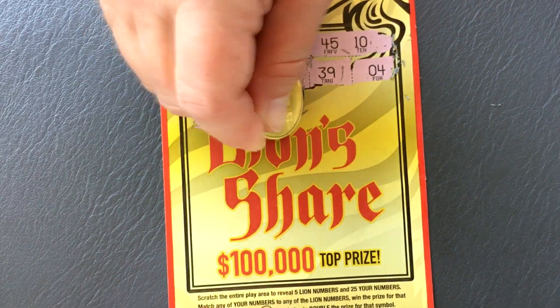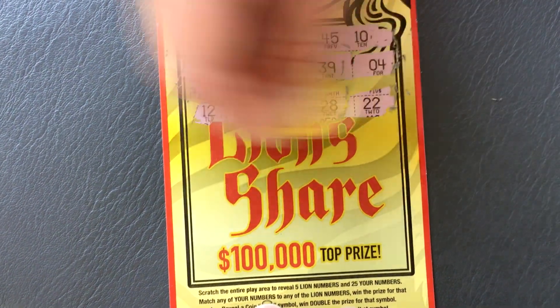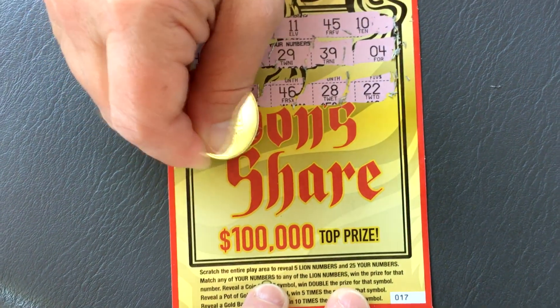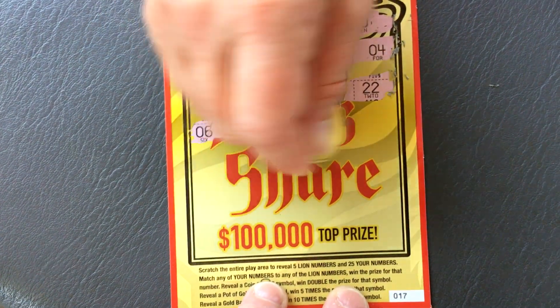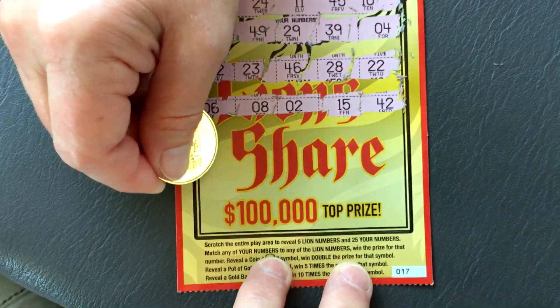23, 46, 28 — maybe a gold bar or something. 22, 6, come on — symbol 8, 2, 15, and 42. I already forgot what my numbers are.